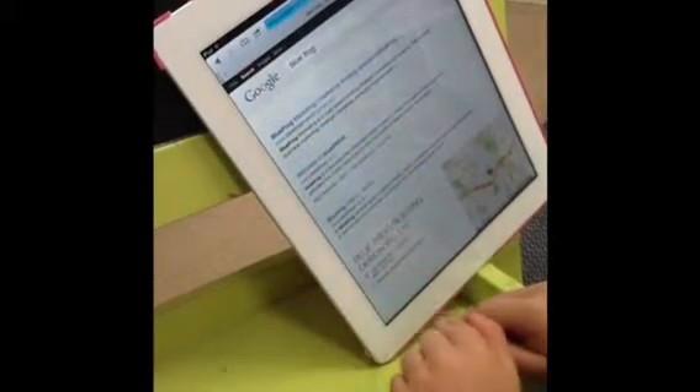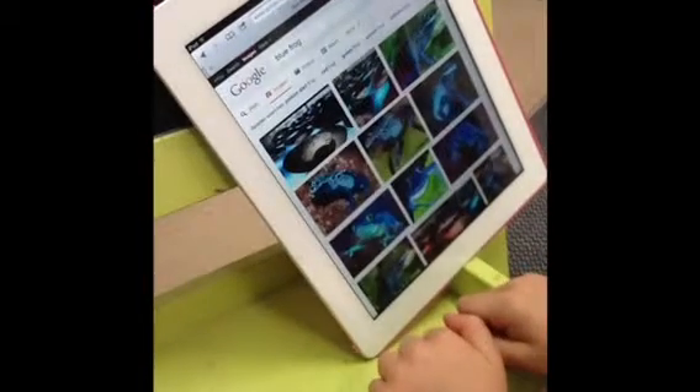In the afternoon, the children completed an iPad worksheet with which they could trace, draw and imagine.